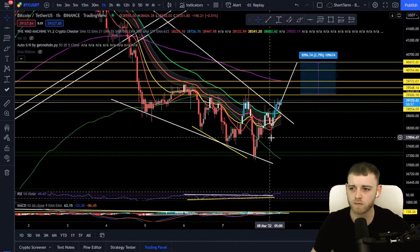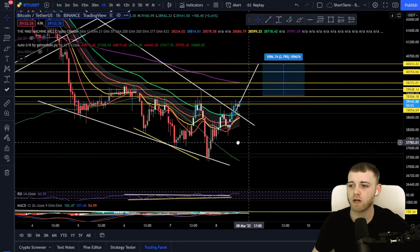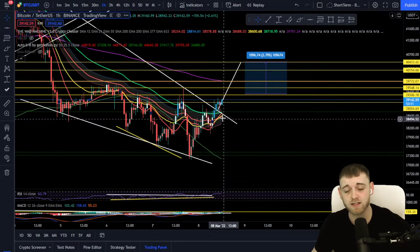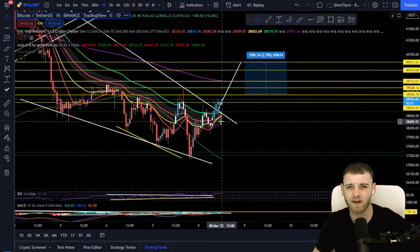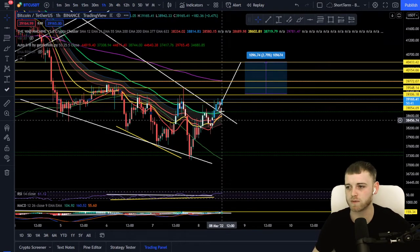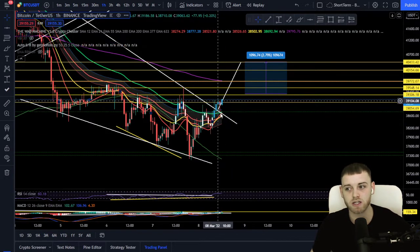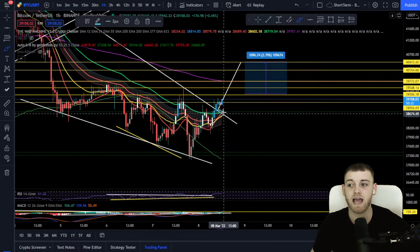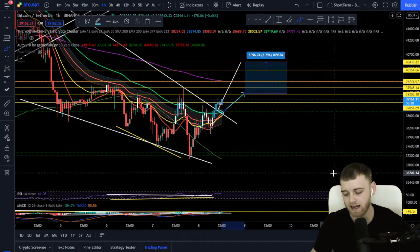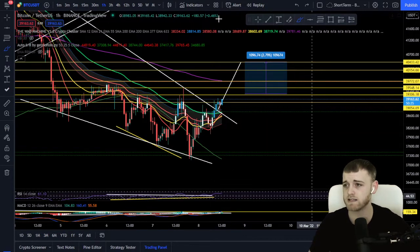In terms of a stop loss, I'm going to use all major moving averages and put my stop loss back inside the wedge below all major MAs — probably around the 38,400 area. We do have a lot of support to the lower side, so if we come down, there's a very high chance of just having a retest of this zone and then bouncing back up to hit those take profits. As you can see, we are actually pumping as I'm talking — amazing stuff.